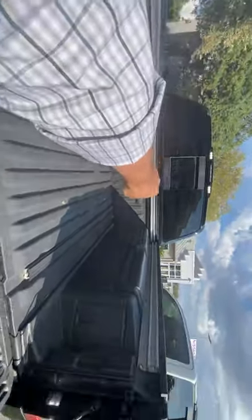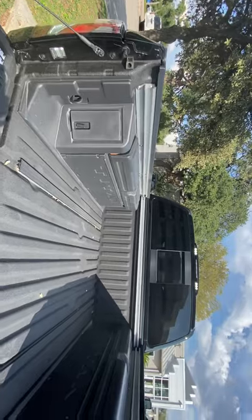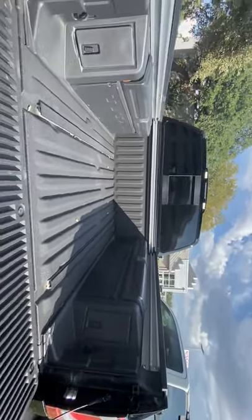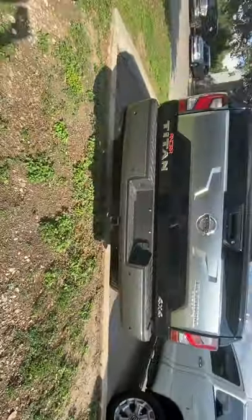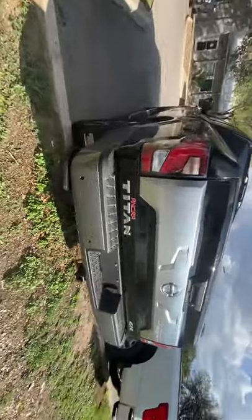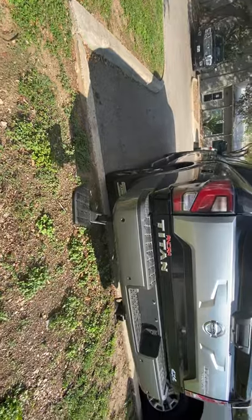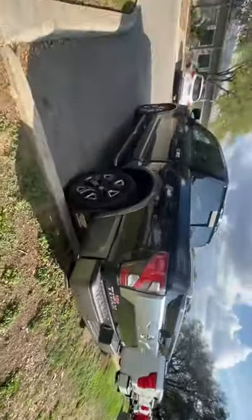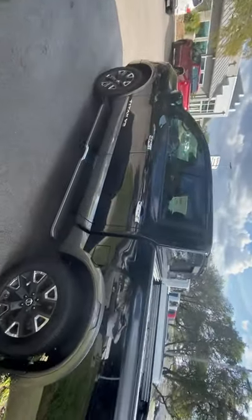You have Nissan's track system going around the bed, which allows you to use various accessories like bed extenders, bed dividers, cargo covers, and all sorts of things. It does have the tow package and wiring installed already. There's a nice rear bumper step to allow you to get up to the bed, parking sensors, really nice premium alloy wheels, and running boards installed.